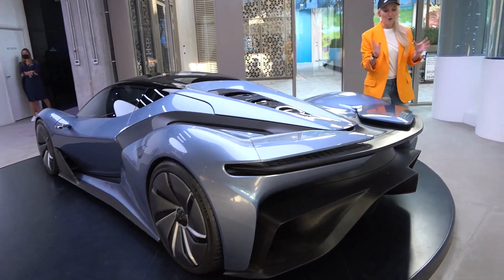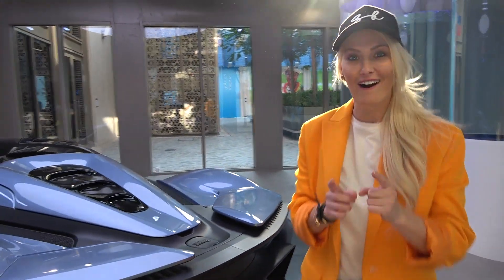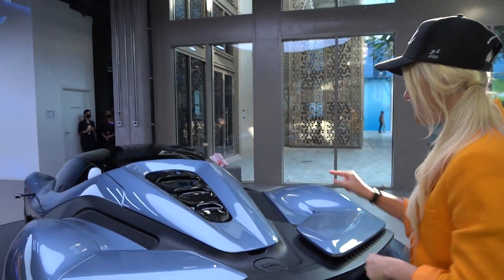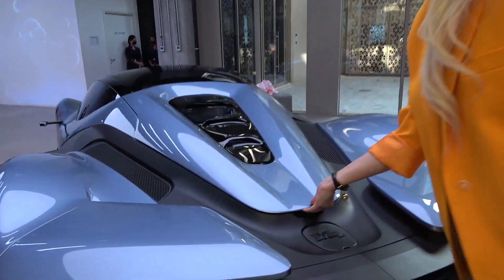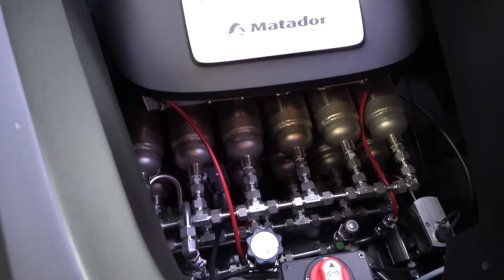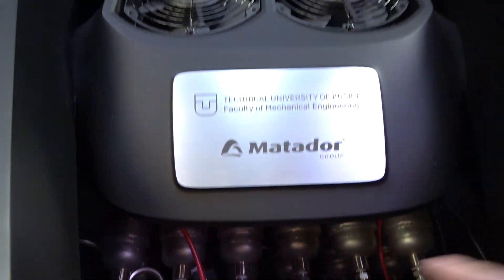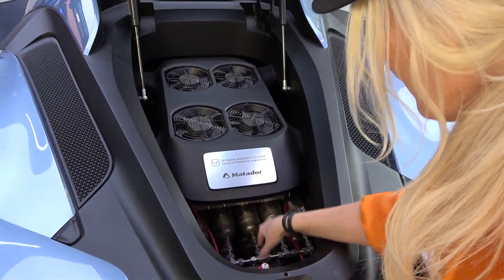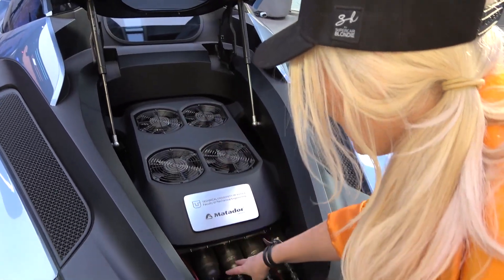This is the very first hydrogen powered car by Matador. I'm going to explain who Matador is a little bit later. First things first, look right here. This is so cool. Hydrogen tanks down here. You've got these babies right here that actually power the car, and then this is like cooling for these tanks.